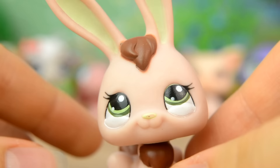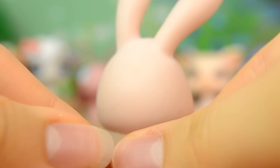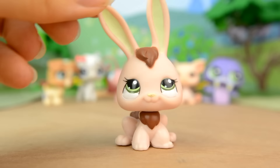The seventh pet is this rabbit. She's a very pale shell pink with a brown tail and tufts of hair. She has cute smiley green eyes and the insides of her ears are a very light green. I love how happy this pet looks.